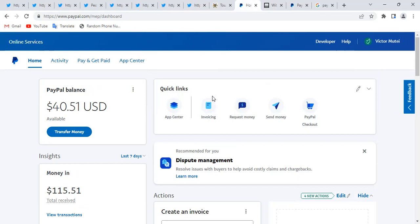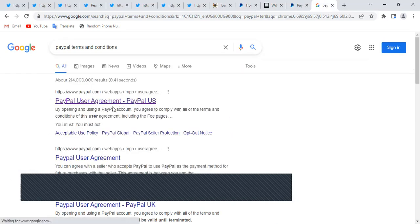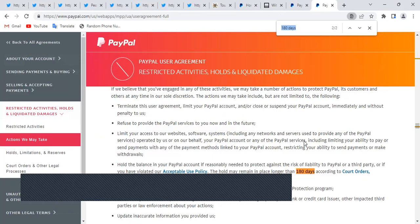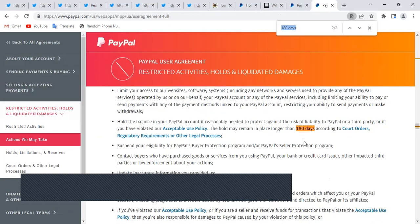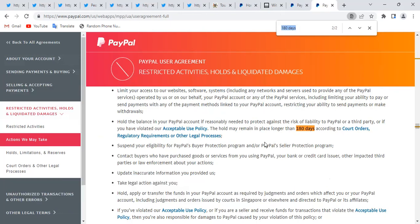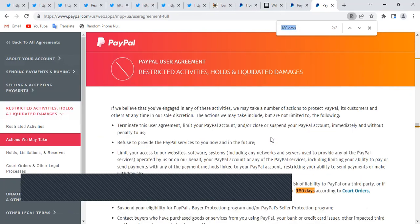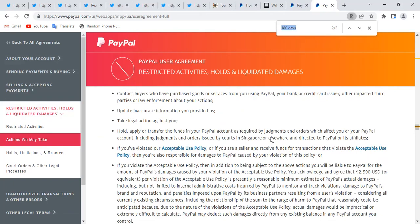First of all, PayPal has terms and conditions. If you search them you'll find PayPal has something called 180 days — your money can be on hold for 180 days. PayPal has a policy of protecting the payer to request a refund for 180 days, that is six months. So in a scenario where someone paid you and you have not delivered, the payer can request a refund and PayPal has terms and conditions to repay that person — it has a guarantee to pay the payer the refund.